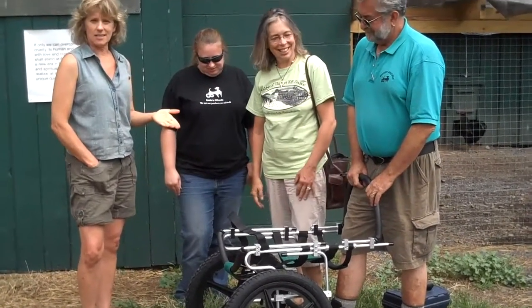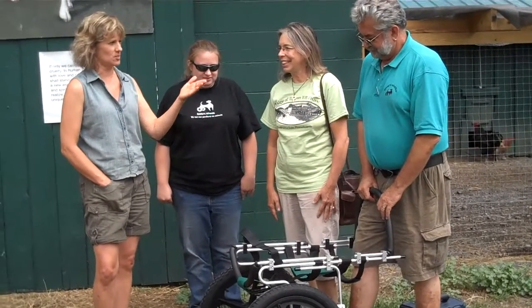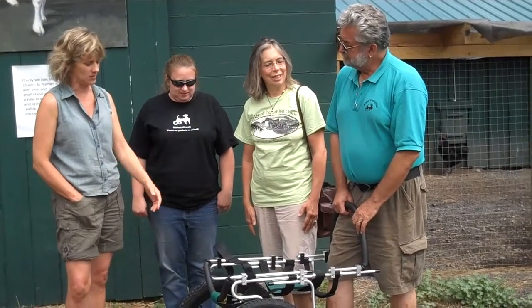With a custom-designed wheelchair for Atlas, they made the trip to Massachusetts. And I just wanted, before we hook him up, to hear a little bit from Eddie about how this was designed.